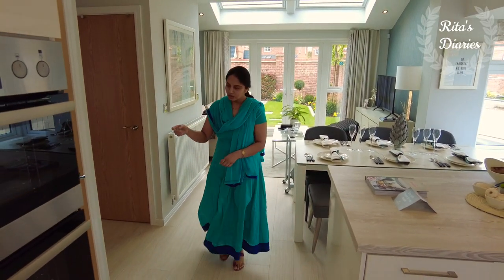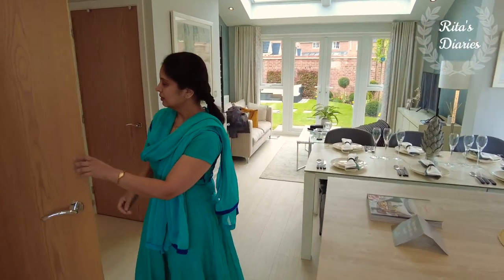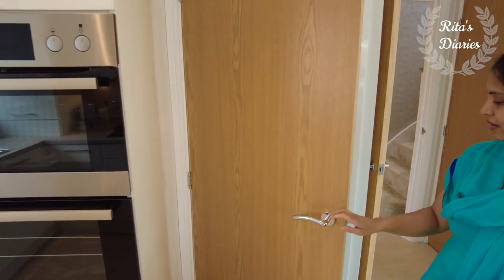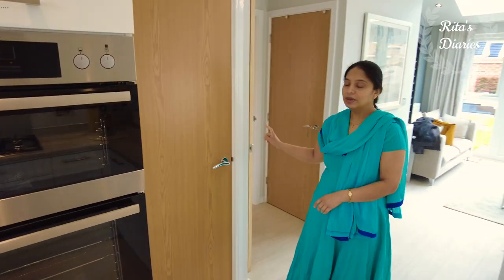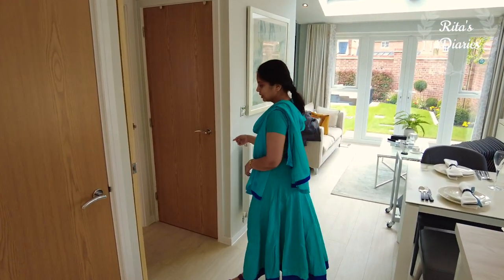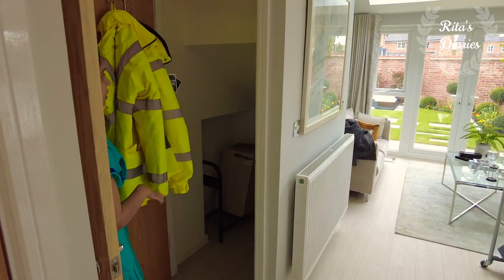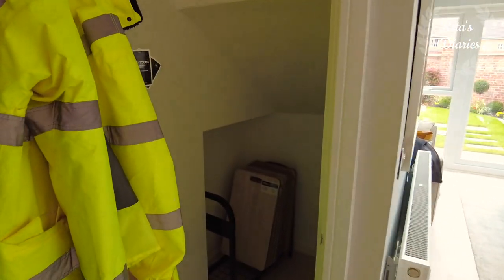Before leaving the kitchen, let's cover two more small rooms. One of them is a utility room with a washing machine inside. There's also a small storeroom — this is the space under the staircase which has been converted so you can use it for storage.